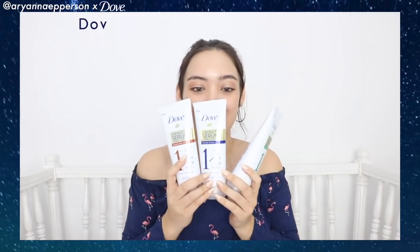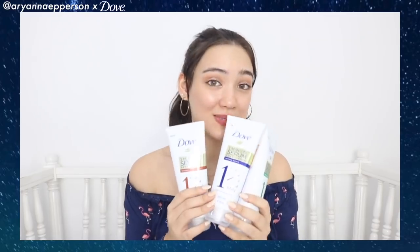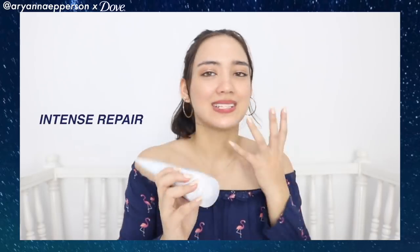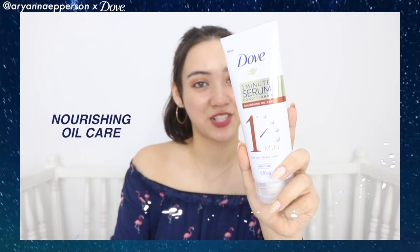You have the Dove One Minute Serum Conditioner. It comes in three variants — this one is for intense repair for damaged hair. We also have Hair Fall Rescue, and lastly, Nourishing Oil Care.